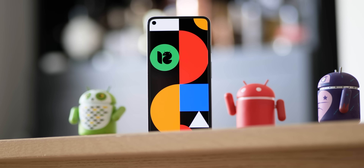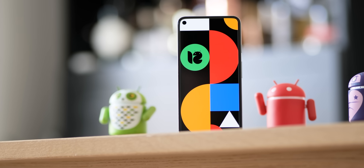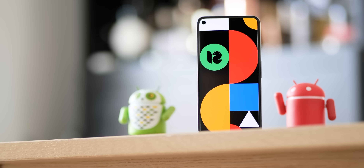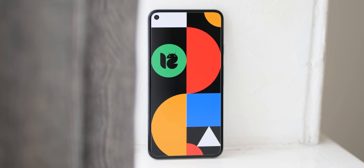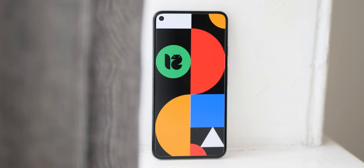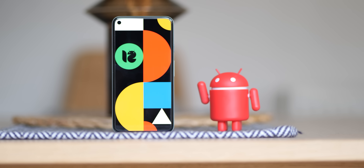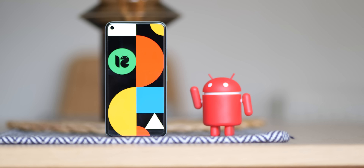So in combination with our first deep dive, that should be just about every single feature we found in Android 12 Beta 3 thus far. Sure, there might be some hidden options, but for the most part this has been quite the overhaul on top of all the other overhauls in previous betas. What is your favorite new feature or features? Let us know down in the comment section below.